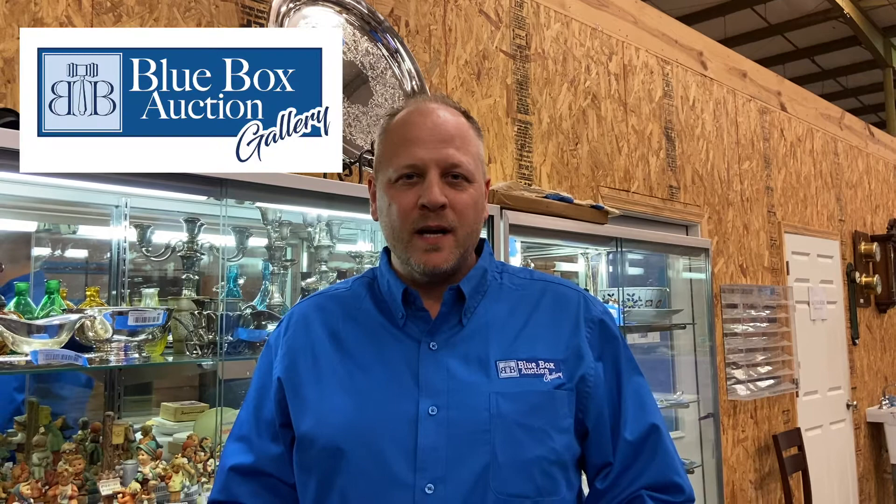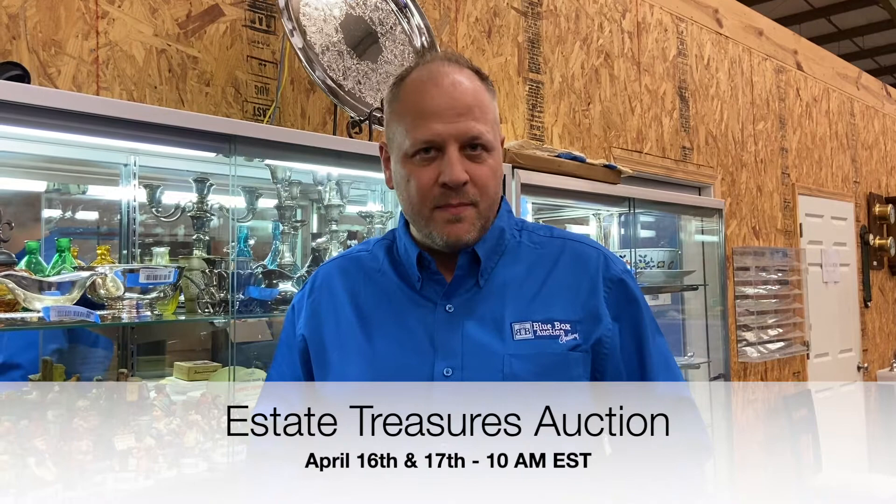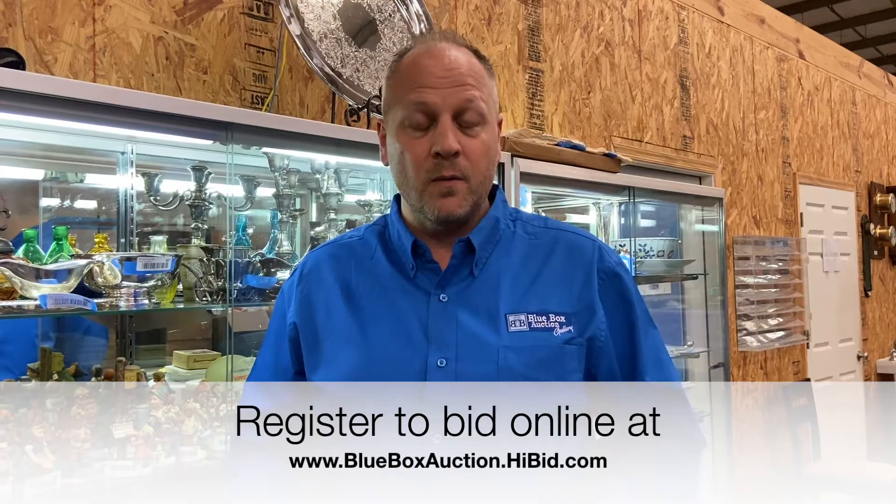Hi everybody, this is Jim Weigel. I'm with Blue Box Auction Gallery here to show you some exciting pieces, specifically Hummels, coming up in day number two of our two-day auction event. This one is April 17th, 2021, starting at 10 a.m. East Coast time, and it is live here on site. You're welcome to come join us and be a part of the action, or you can bid online from anywhere in the world using the website shown below.